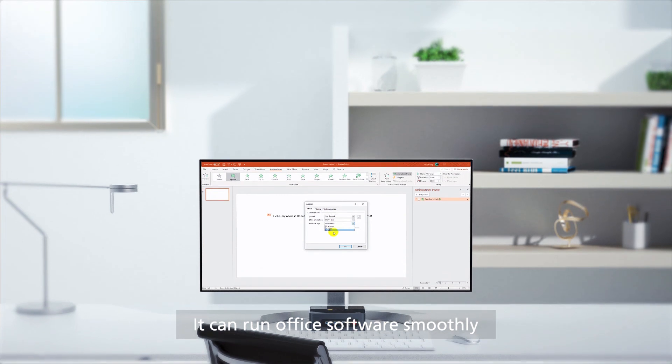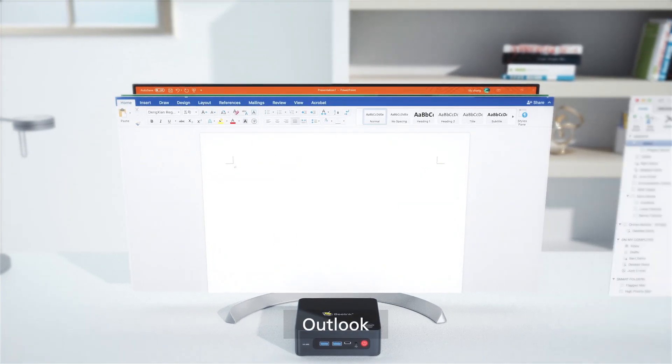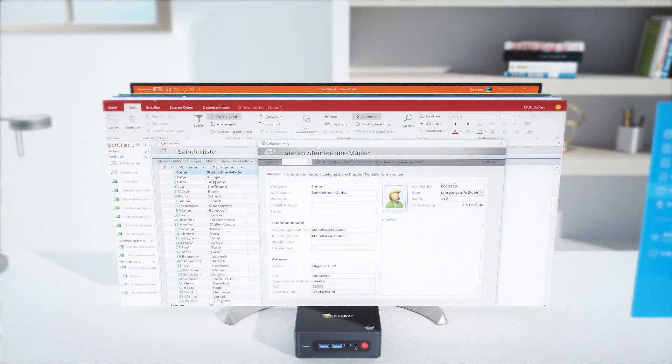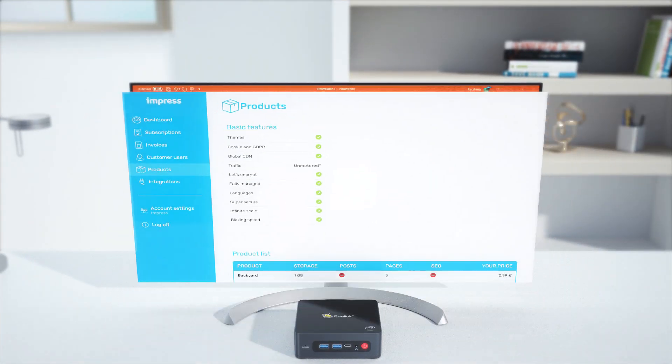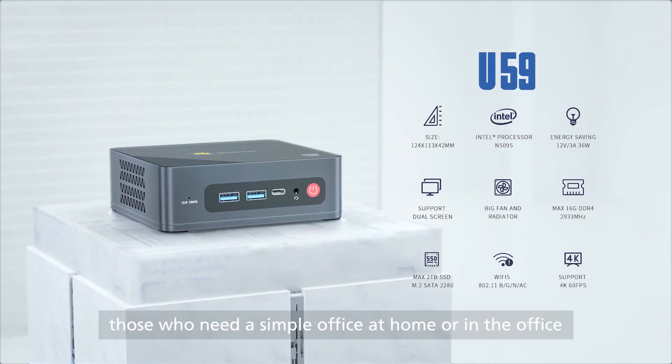It can run office software smoothly, such as PowerPoint, Excel, Word, Outlook, Access, Impress, and other office software. The U59 is a great choice for those who need a simple office setup at home or in the office.